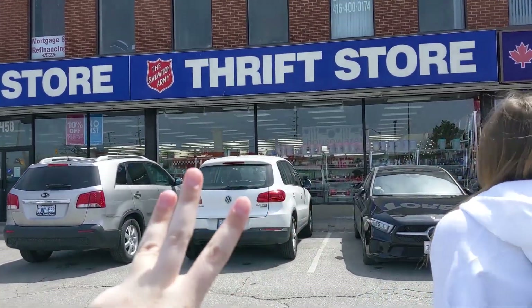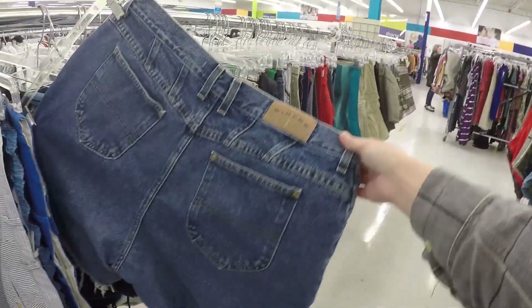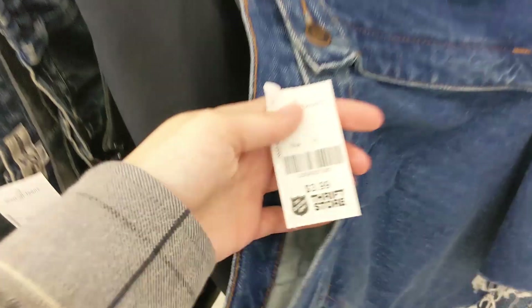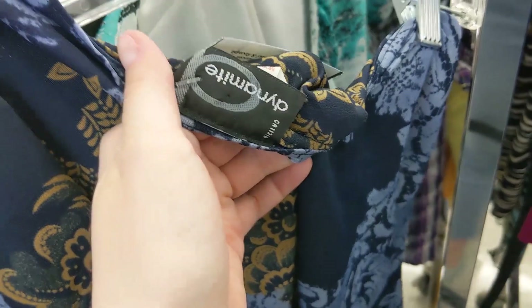Thrift store number three! This store is insane. I was thinking maybe I'll just find a couple more things, but my cart is insanely full. The prices here are actually so freaking good compared to everywhere else — I feel like I overpaid for everything else to be honest. $3.99 for shorts — you would never see that anywhere else. $5.99, $5.99. So much of it is $3.99. Jeans $8.99, not bad. Look how insane these are, I'm finding so much. Look at this top — it's like one shoulder with a little tie, and it's vintage Dynamite, so cool.